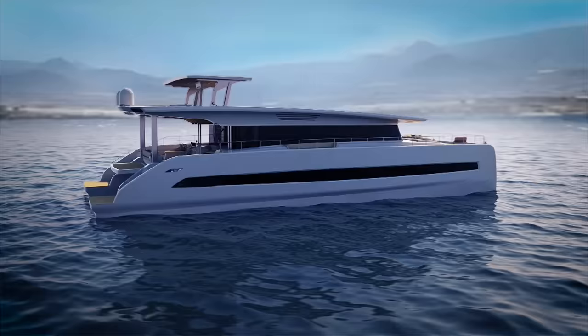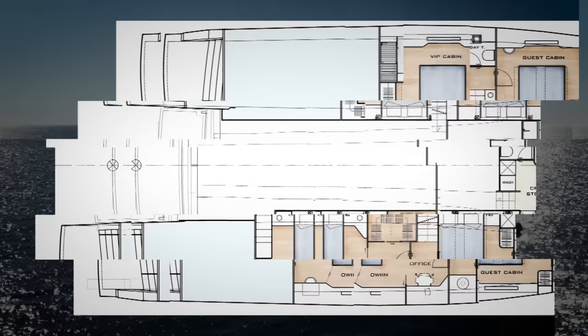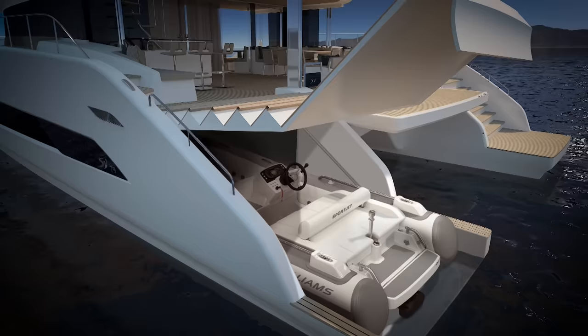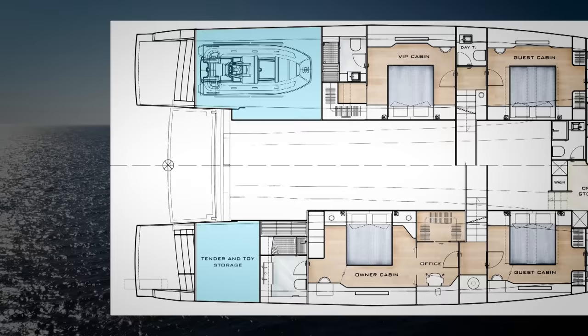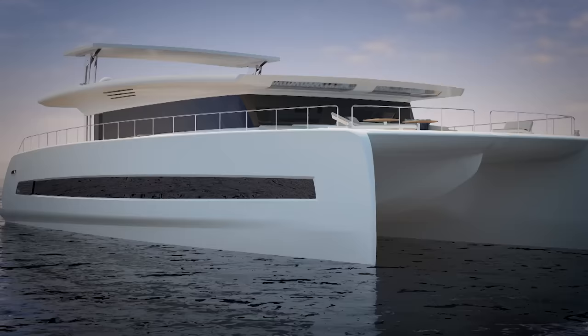The area aft of the staterooms is where we start to see just some of the advantages of a solar-powered electric yacht. Whilst conventional power cats have to dedicate areas in the aft of both hulls to accommodate machinery for the engine rooms, the Silent 80 is able to use these areas for the storage of tenders and toys. The technical equipment for an electric yacht is so small and silent it can be distributed throughout the yacht. The generators are in fact below the tender bays, and the electric motors that are completely silent are so small that they fit even under the floorboards.